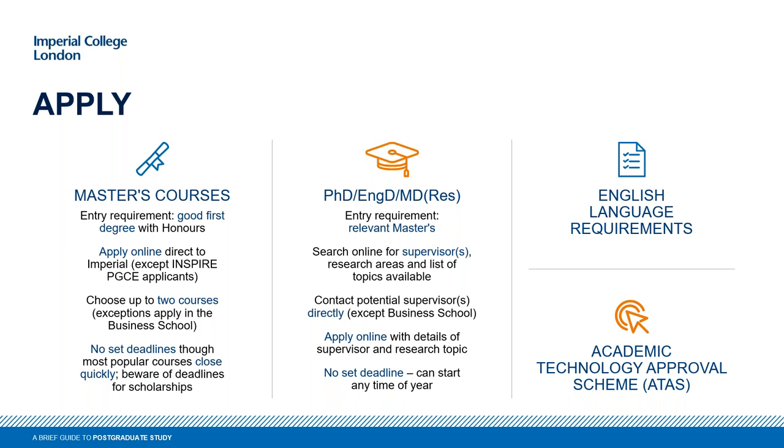For a PhD, the process is slightly different. We either advertise set studentships — which you apply to more like a job application — or you're encouraged to contact a supervisor. Have a look at the department you're interested in, the research groups and lecturers in that area who might be willing to supervise you, then email them explaining your background and why you want to research in that area. It's all about making sure there's a good match between you and the supervisor. PhD start dates roll throughout the year, unlike master's programs which normally begin in September or October.